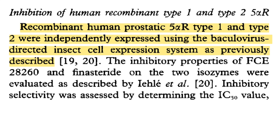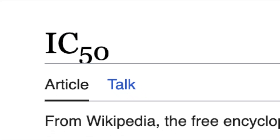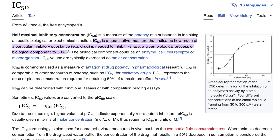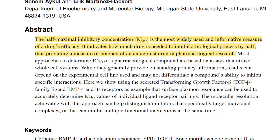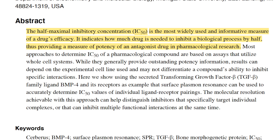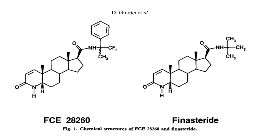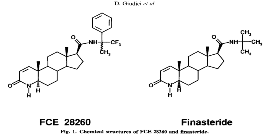So what measuring stick are we going to use to test the potency or efficacy of FCE versus finasteride? This is where the IC50 value comes in. The IC50 value represents the concentration of a substance required to block a specific biological function by 50% — here, that would be 5-alpha reductase enzyme activity. This is a pivotal measure of a drug's potency. The lower the IC50 score, the more potent the drug is — essentially meaning you need only a little bit of the substance to do the task.